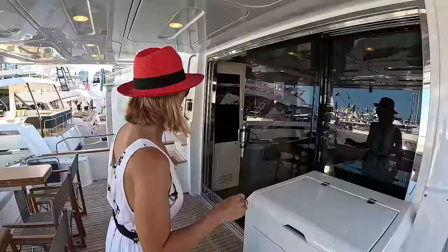Right here we have our electric grill and refrigerator. Let's go check out the flybridge.